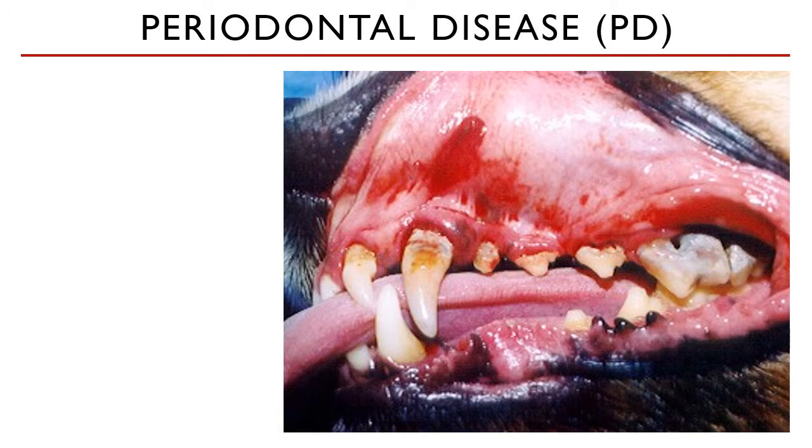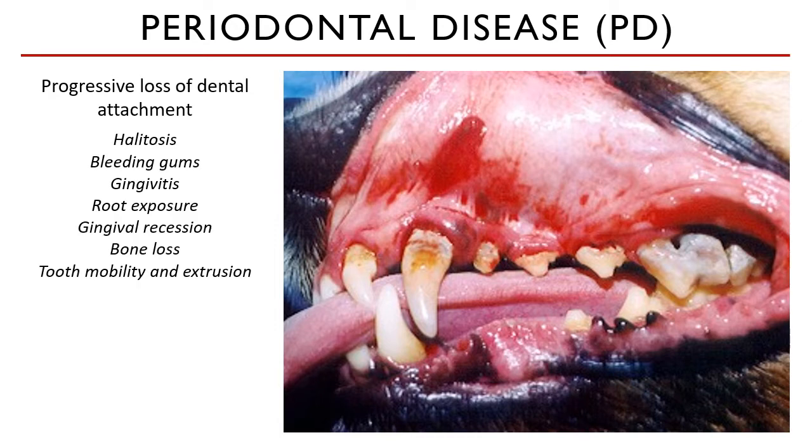Periodontal disease could be considered as the most common health problem seen in small animal practice today. This condition is a multifaceted pathology, but the most basic definition of it is the progressive loss of dental attachment. It can be clinically manifested by halitosis, bleeding in the gums, or even signs of petechiae, and gingivitis — the inflammation of the gums.